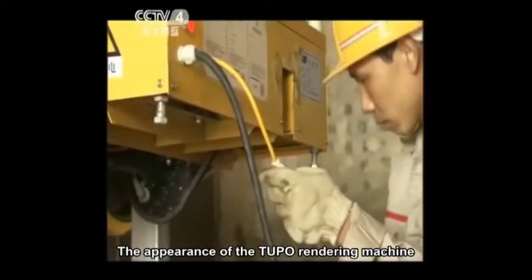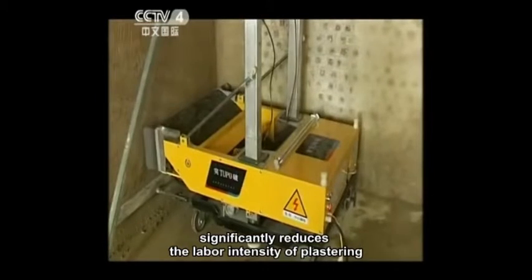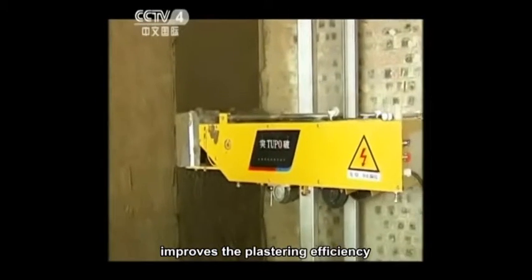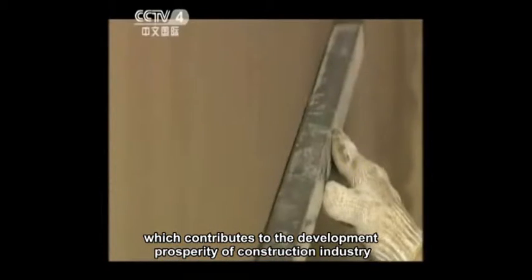The appearance of the Tupou Rendering Machine significantly reduces the labor intensity of plastering, improves the plastering efficiency, and shortens the construction period, which contributes to the development and prosperity of the construction industry.